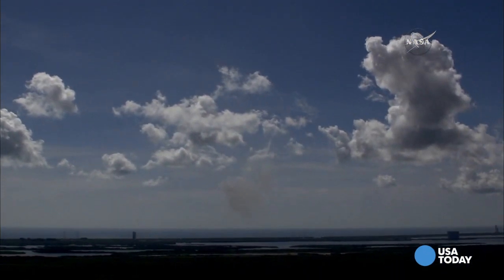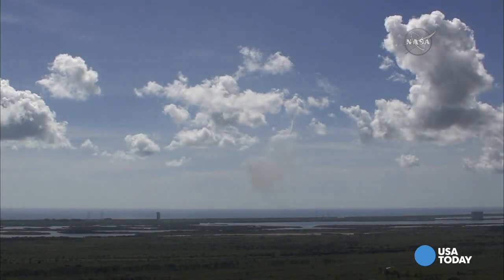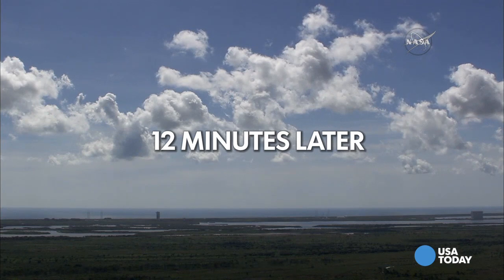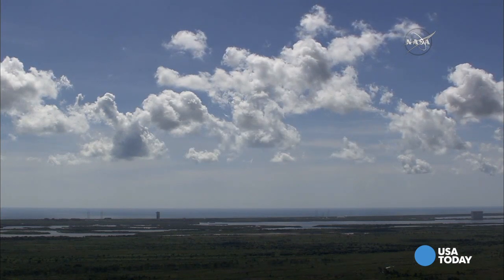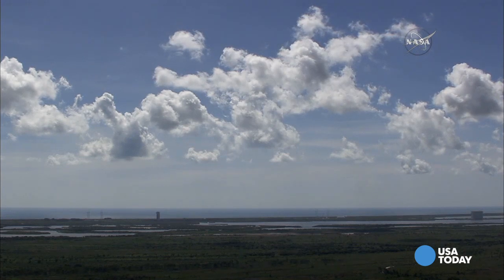And we appear to have had a launch vehicle failure. This is Falcon launch control. We've had confirmation from the range of vehicle failure.